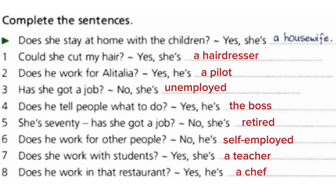Exercise 3 answers: 1. Could she cut my hair? Yes, she's a hairdresser. 2. Does he work for Alitalia? Yes, he's a pilot. 3. Has she got a job? No, she's unemployed. 4. Does he tell people what to do? Yes, he's the boss. 5. She's 70. Has she got a job? No, she's retired. 6. Does he work for other people? No, he's self-employed.